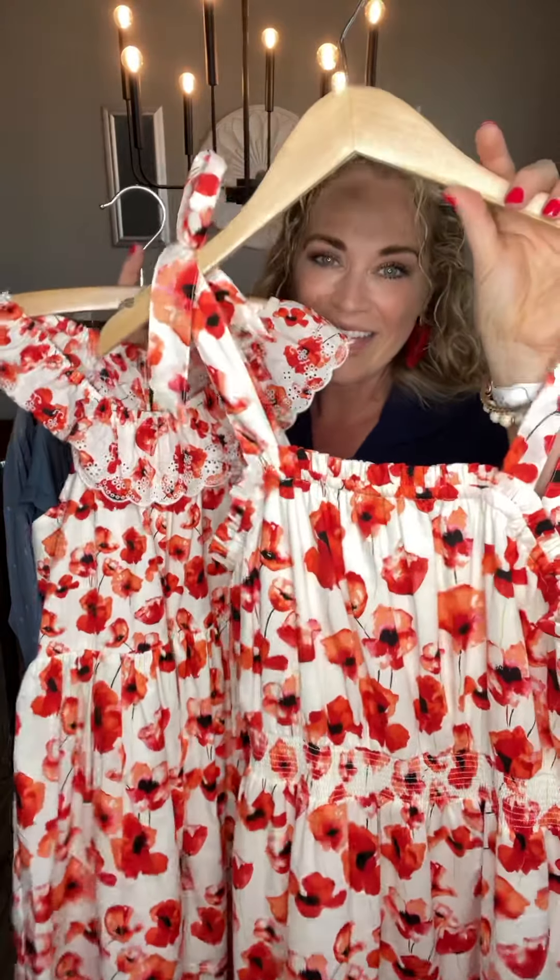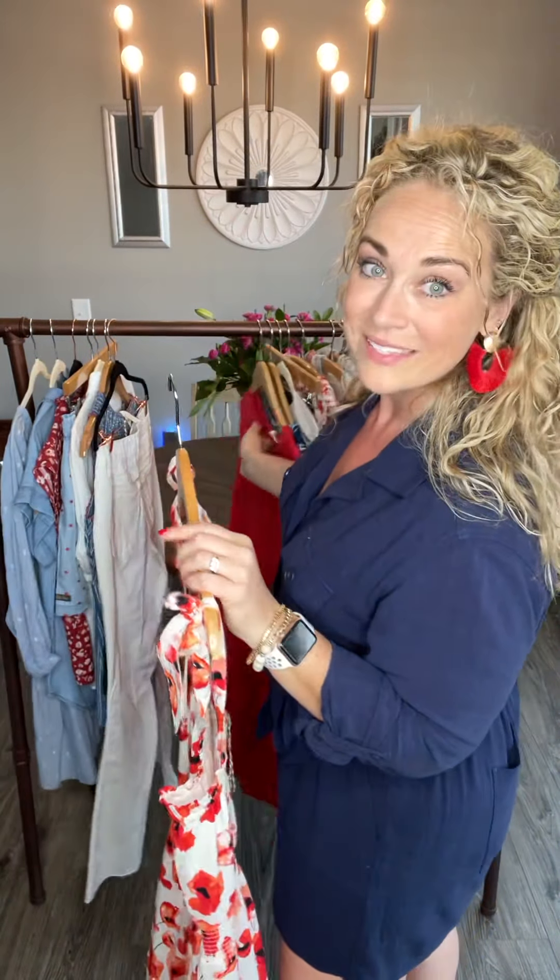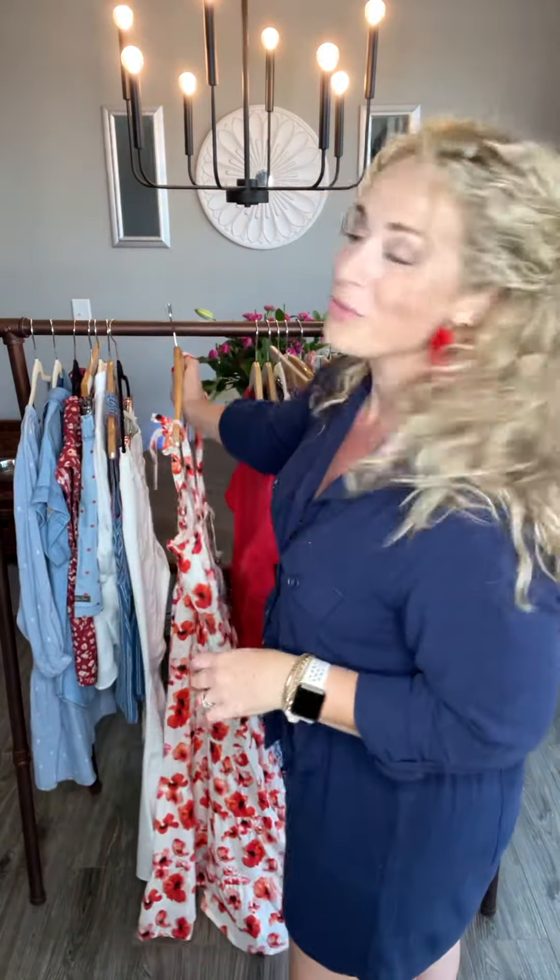Before I forget, we also have an adorable little bubble for your baby that matches in the exact same print. This is an absolute must-have. All of our women's comes in sizes extra small through extra extra large, and our denim is size zero through 22. We really try to encompass and make everything size inclusive.